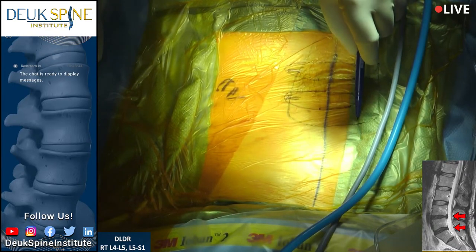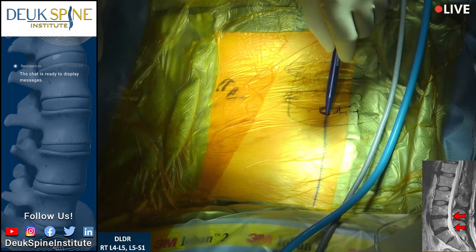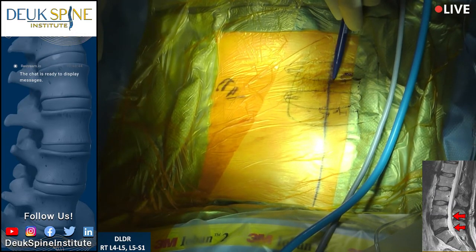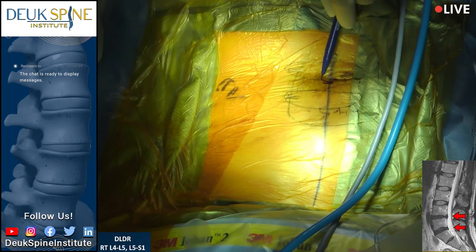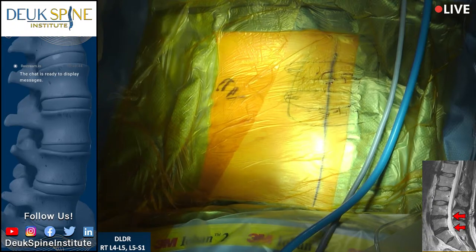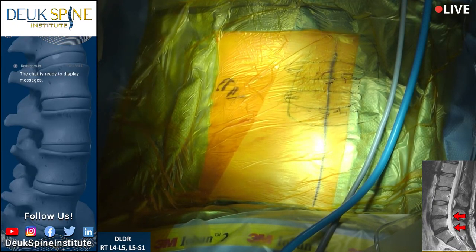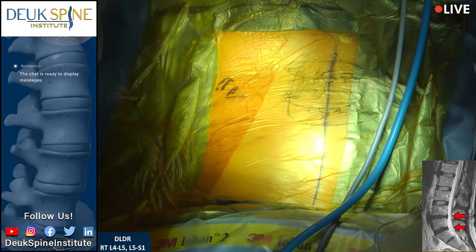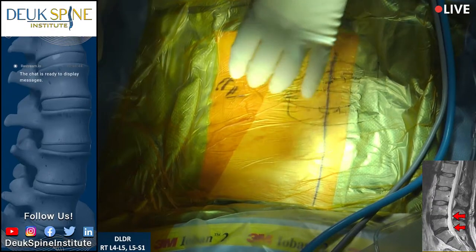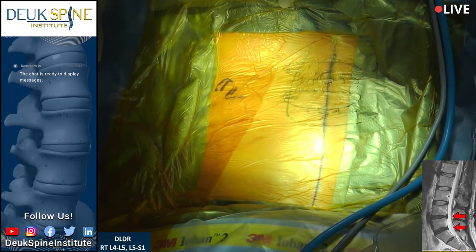The discs were bulging. This one up here is the L4-5, and this one is the L5-S1. When I saw the discs on the MRI and knew his pain was right in this area, it was characteristic for the kind of pain people get from a damaged disc. For those who don't know, 85-90% of the time, chronic back pain where the belt runs is coming from a damaged disc. That's the number one culprit.